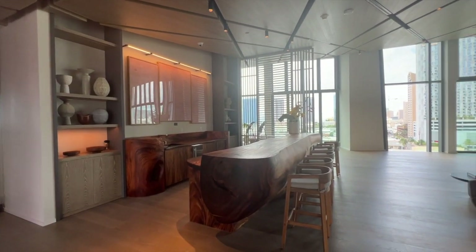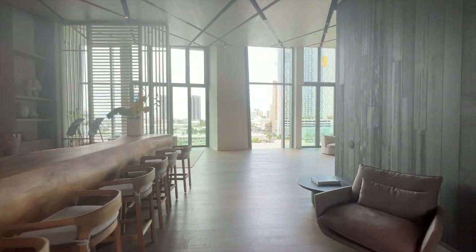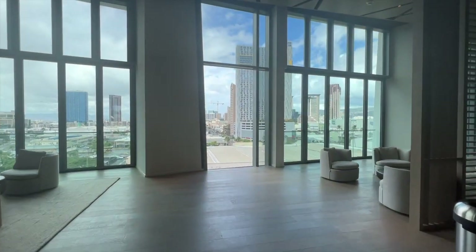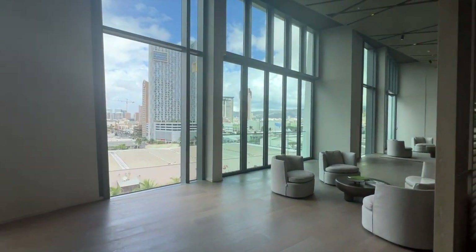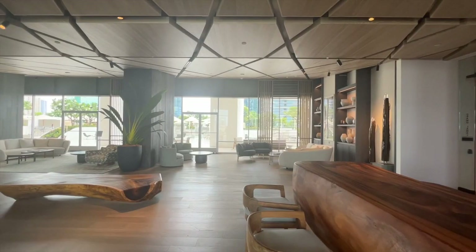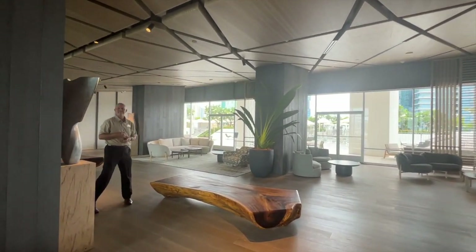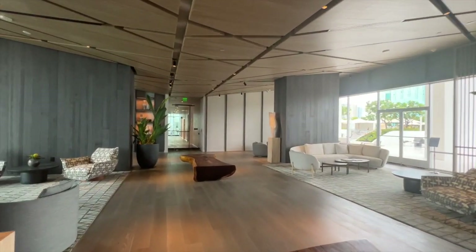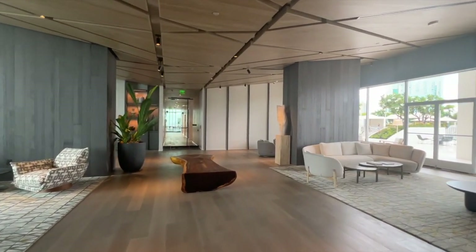This is a large community area for the residents at Koula. From what I heard from the developers, eventually they might have breakfast services here, or you can invite a bartender, reserve the entire area, and have a cocktail party. The interior design uses a lot of wood and natural materials to really give it that Hawaiian feeling.